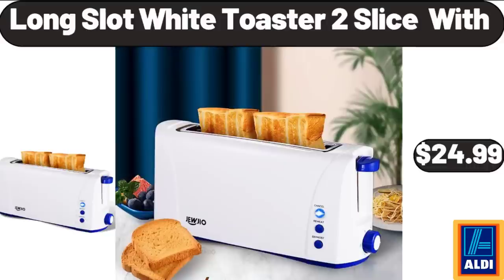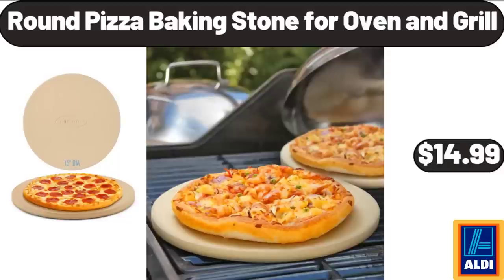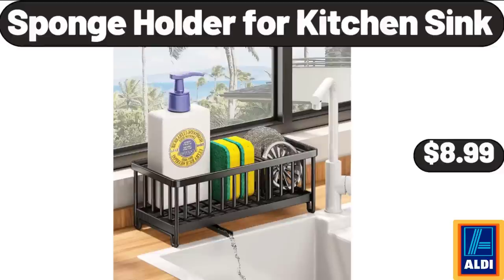Long Slot White Toaster 2-Slice, $24.99. Glass Jars with Bamboo Lids and Spoon, $12.99. Round Pizza Baking Stone for Oven and Grill, $14.99. Emporium Selection Havarti Cheese, $2.49. 90-Litre Laundry Hamper, $79.99. Sponge Holder for Kitchen Sink, $8.99.